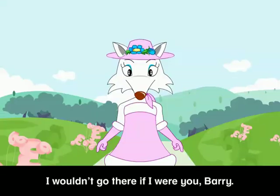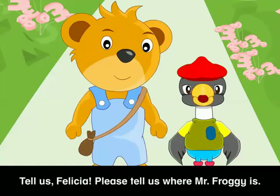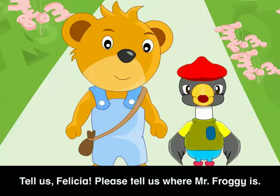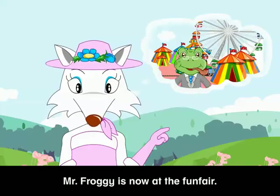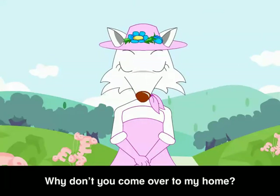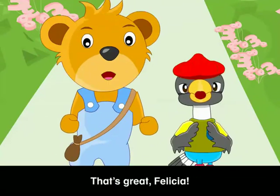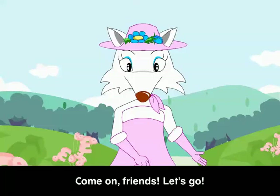I wouldn't go there if I were you, Barry. Mr. Froggy is not at the pond. Felicia! Tell us, Felicia. Please tell us where Mr. Froggy is. Mr. Froggy is now at the fun fair. He wants you to meet him at the pond tomorrow. Why don't you come over to my home? You can spend the night there. That's great, Felicia! Come on, friends. Let's go.